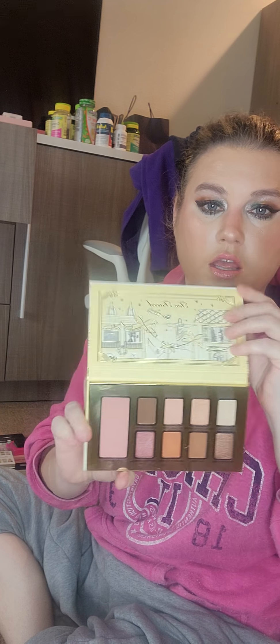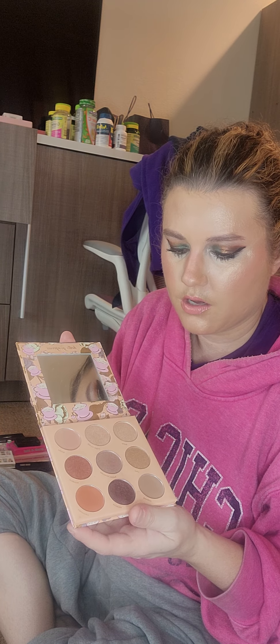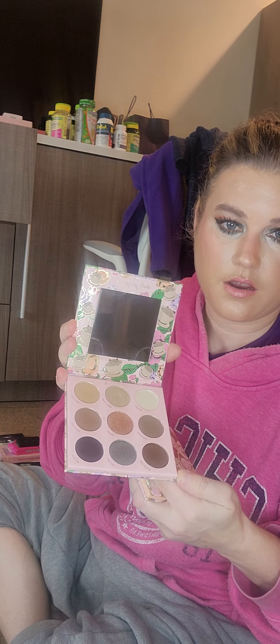I have another one — the Christmas in Rio is supposed to smell like papaya. And then I have two Winky Luxe palettes. I don't really like the formula — they're really powdery — but they were coffee-scented, so I bought them. I'm not a fan of that formula.